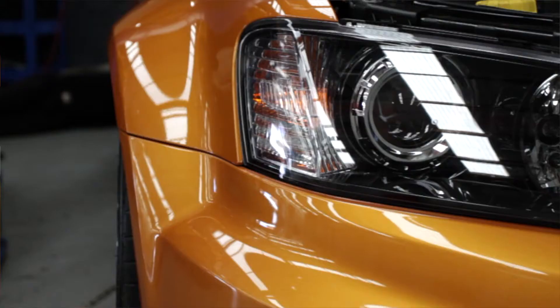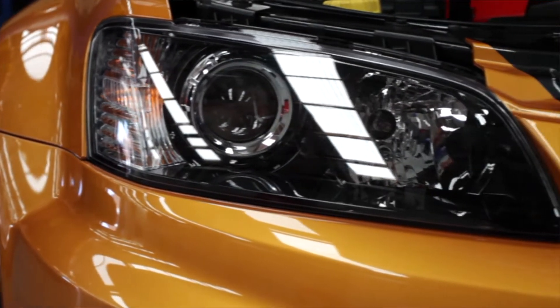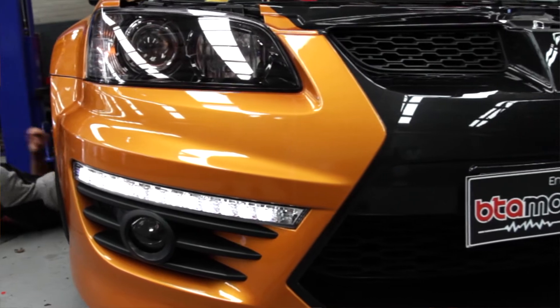Hi guys, I'm Ali from BTO Motorsports. Thank you for visiting our YouTube channel. Today we've got this beautiful HSV E2 GDS here. It's got a six-speed auto in it. The car's still in stock standard form. We're going to give it a run.